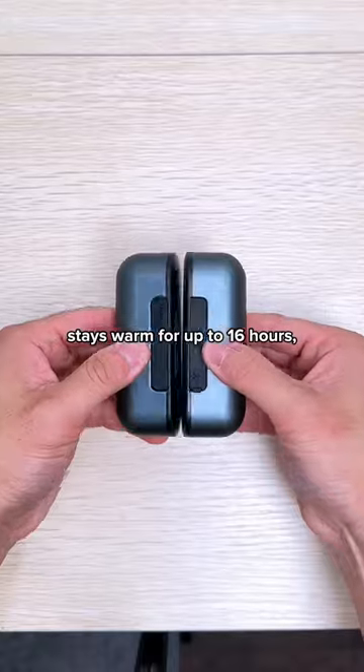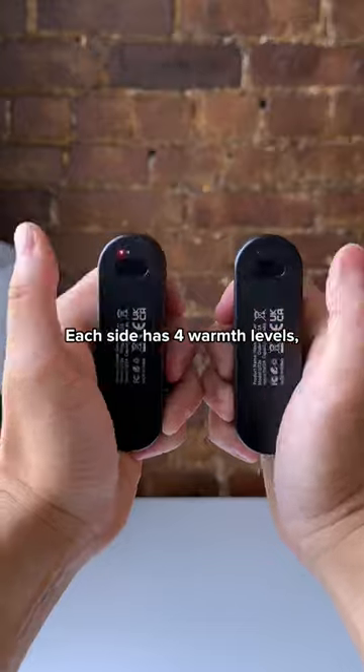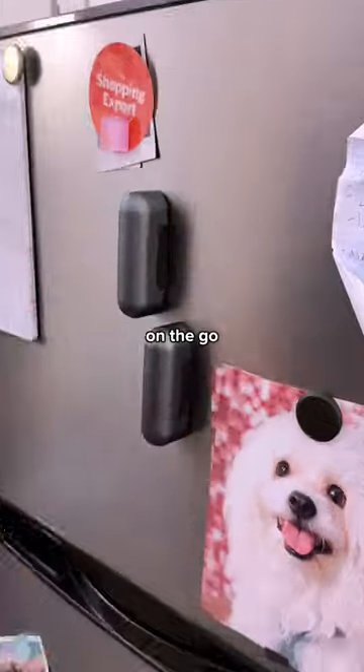This two-for-one hand warmer not only stays warm for up to 16 hours, but it also splits in half to keep both your hands warm all winter long. Each side has four warmth levels, heats up instantly, plus they each double as a portable power bank to charge all your devices on the go.